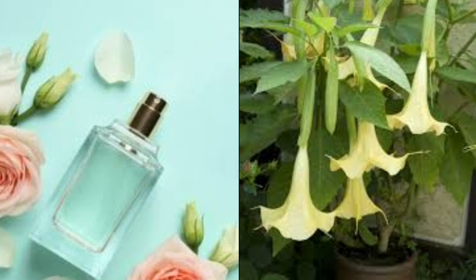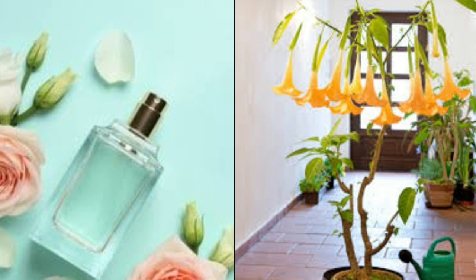Angel Trumpet does best in potting soil that is fast draining. Fertilize once a week during spring and summer with a weak fertilizer — this will encourage the plant to blossom. During the growing season, water Angel Trumpet every few days to keep the soil moist and damp but not soaking wet. During the fall and winter, water less frequently without letting the soil dry out completely.